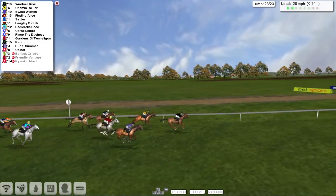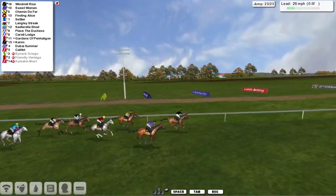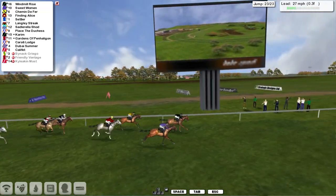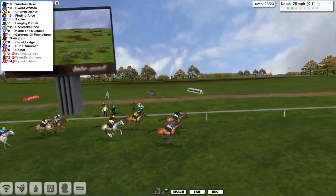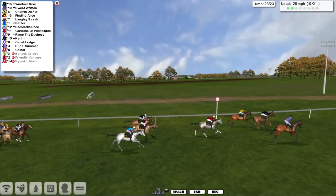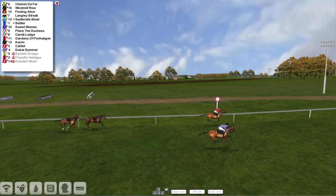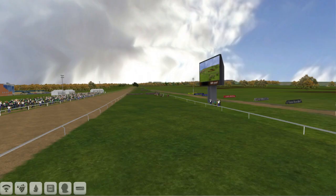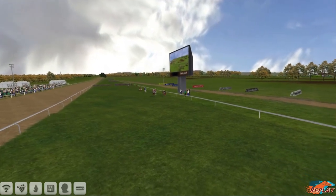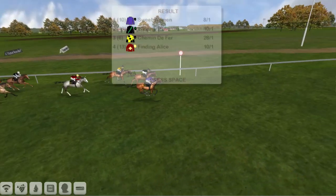It's Windmill Rise but he's being challenged now by Schimmin de Ferre and Sweetwoman. Over it they go. Schimmin de Ferre is challenging, so is Sweetwoman, but it's Windmill Rise who's hanging on. Windmill Rise from Sweetwoman as they race up towards the line. Windmill Rise needs the line to come, Sweetwoman's getting closer, and Sweetwoman just steals it on the line! Schimmin de Ferre was third, Finding Alice fourth, then Langley Streak. David Hooley takes another one, steals it from Stu Gray.